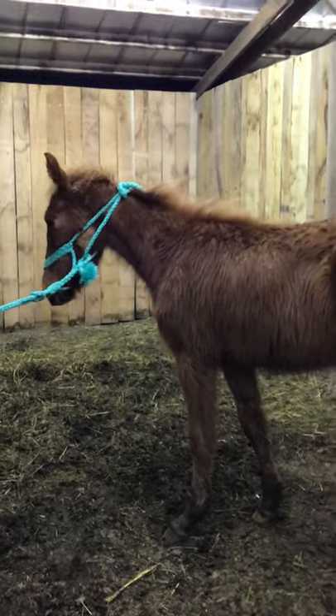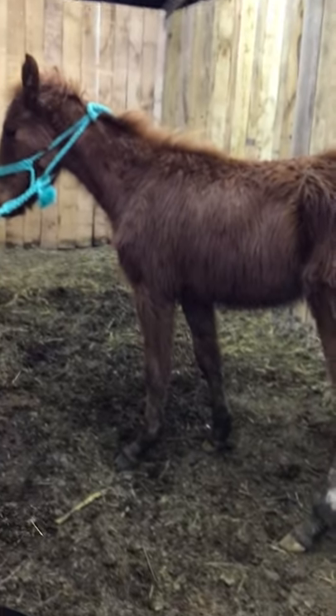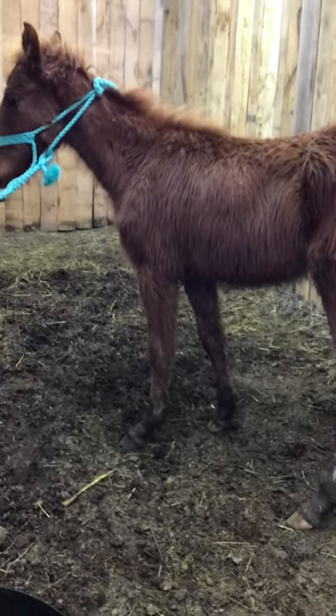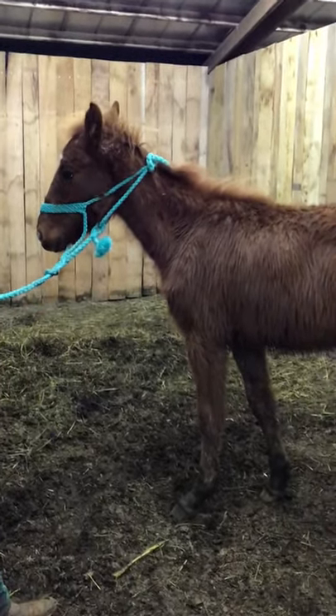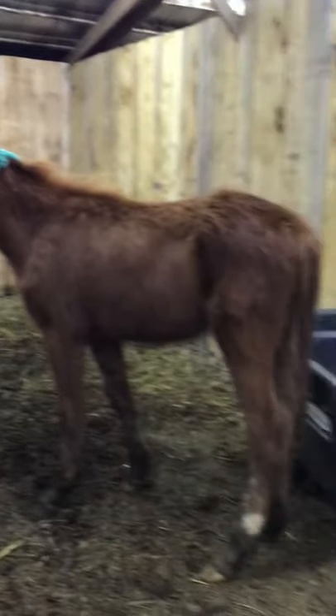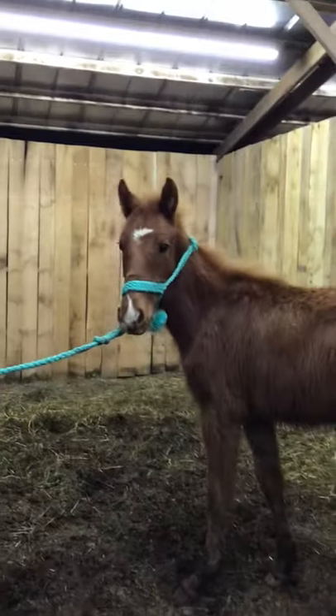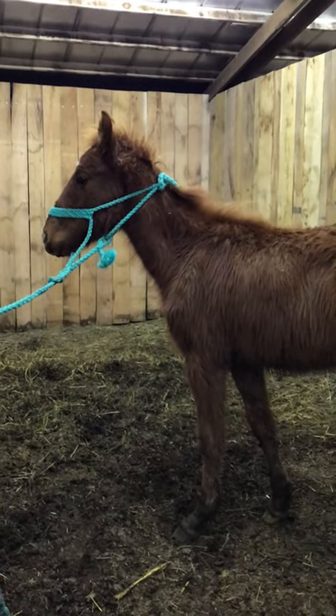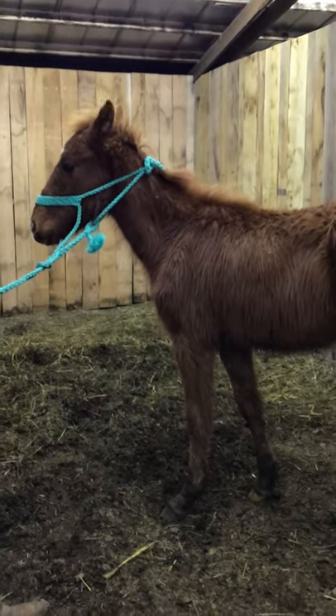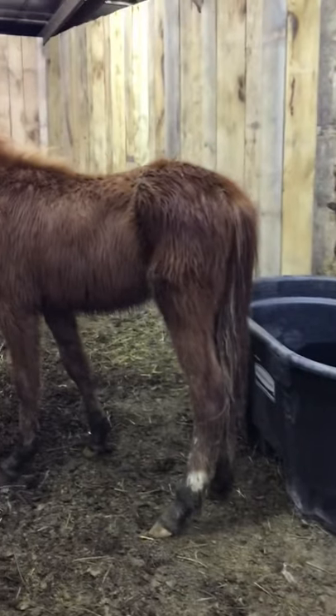This here is tag number 1425. 1425 is, I think, eight months old. He is a little, little horse. I'm sure his growth has been stunted a little bit. You can look at his tail and see he's still got that curly, bushy tail on the end.